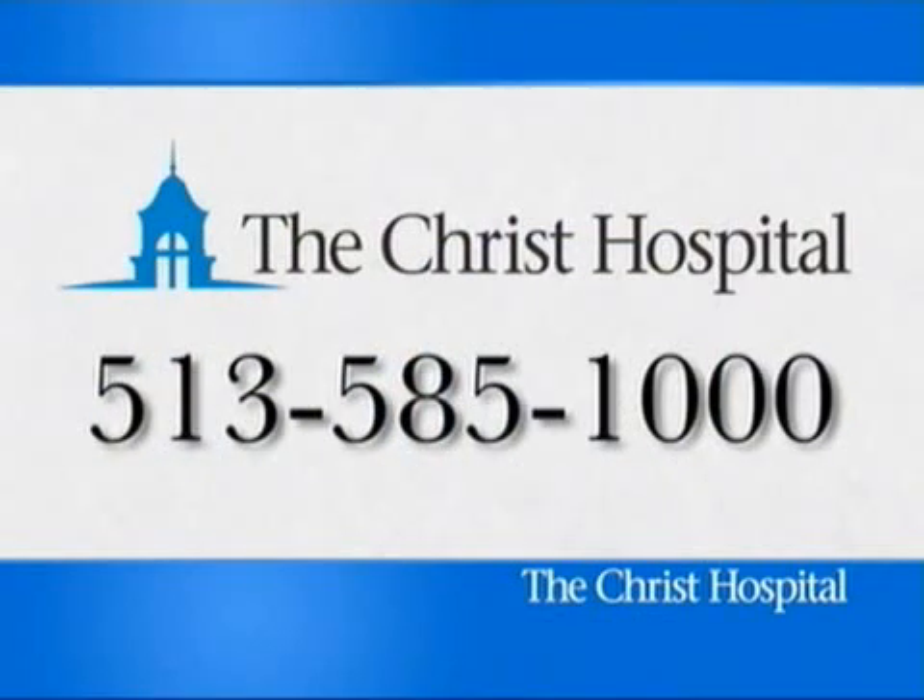To see if this therapy is right for you, call 585-1000 to make an appointment with a Christ Hospital heart failure specialist.